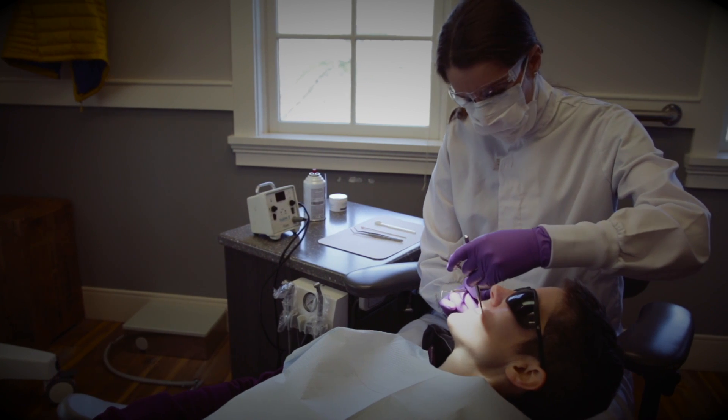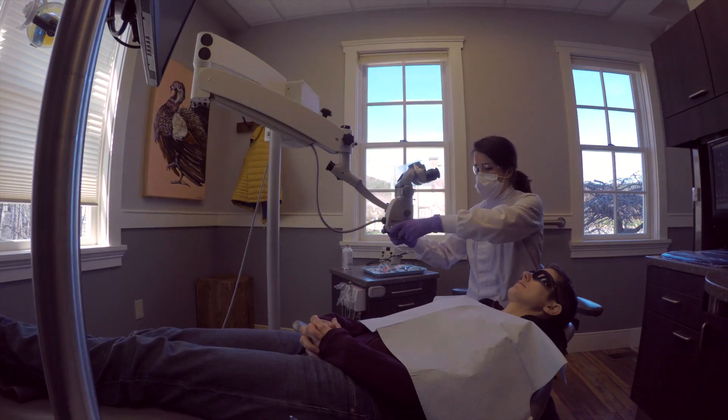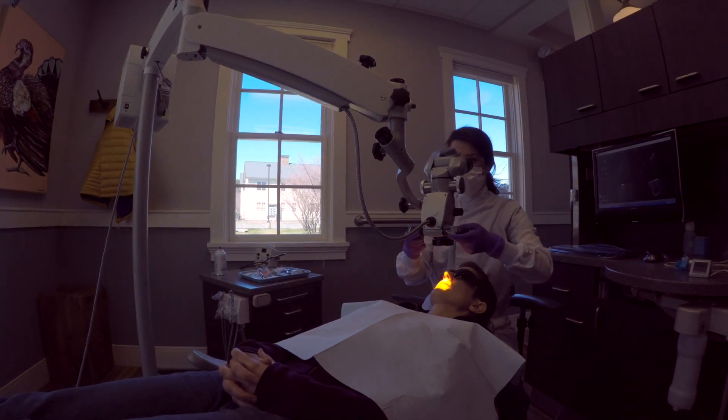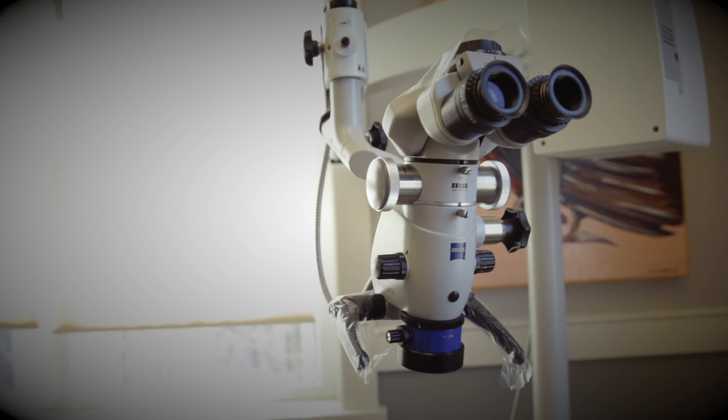Endodontists' advanced experience and technical skill ensure precise and efficient root canal treatment. Endodontists work in a microscopic environment inside teeth, and do so with the aid of advanced materials and technology to guide treatment, primarily with the operating microscope.